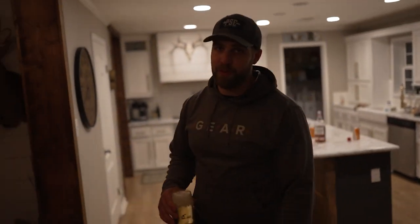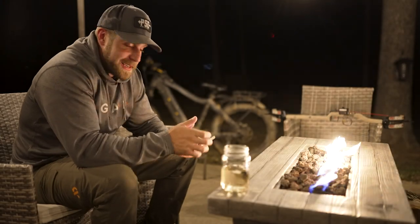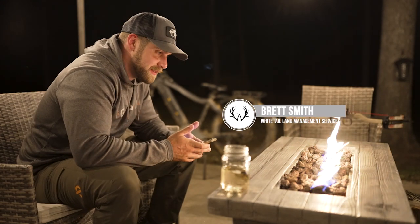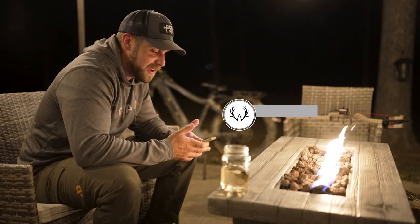I'm Brett Smith, owner of Whitetail Land Management Services, and this is the Campfire Chronicles. On the Campfire Chronicles, sometimes we'll tell stories, sometimes we'll talk about controversial topics, and sometimes we'll be informative. Tonight we'll be informative.